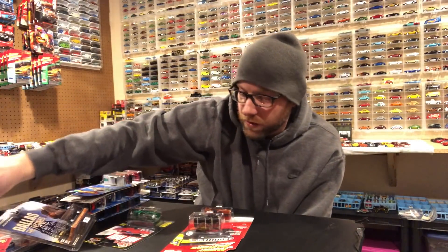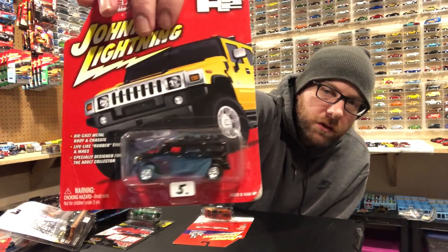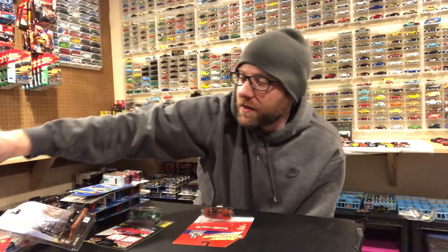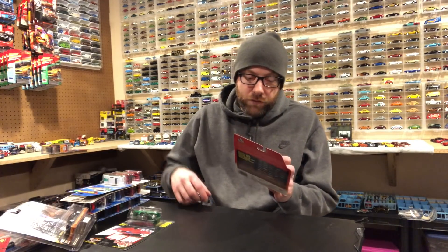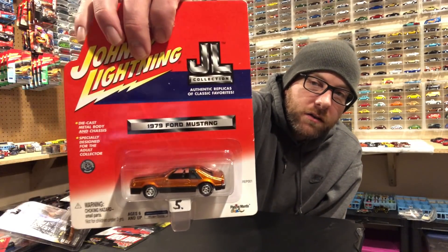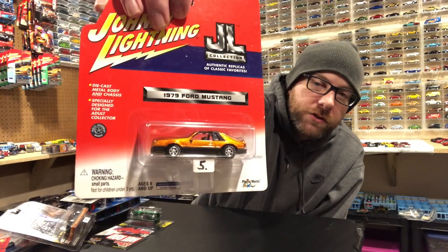A Hummer H2 from Johnny Lightning — really cool casting. My Johnny Lightning collection is getting pretty ridiculous; I didn't even realize how much I had until I started putting together this wall back here. And then this one is really cool too: a '79 Ford Mustang in a really cool color — that one's reserved for a Ten Car Tuesday episode as well.